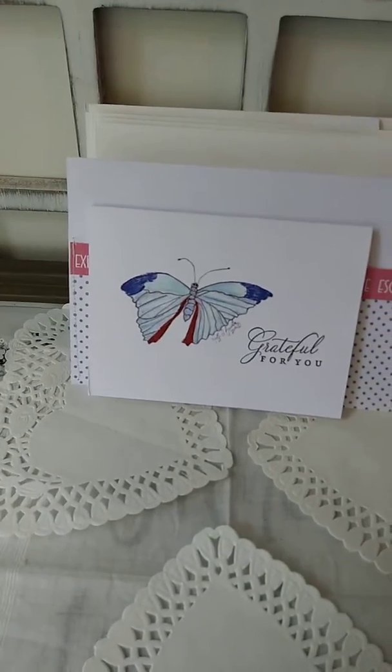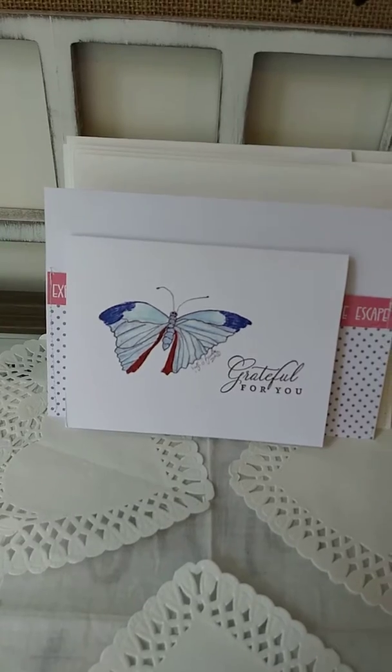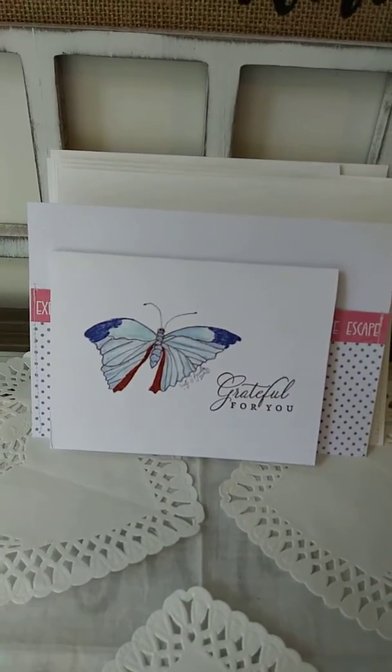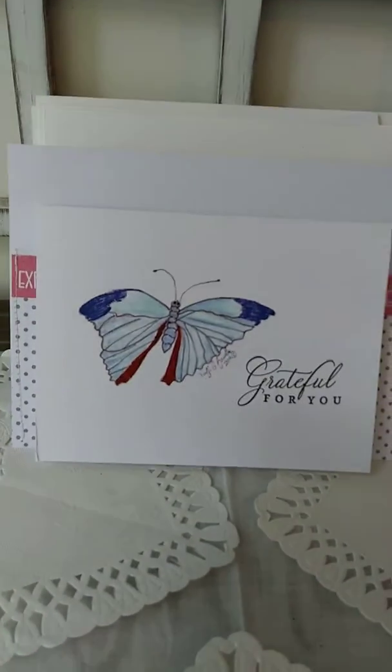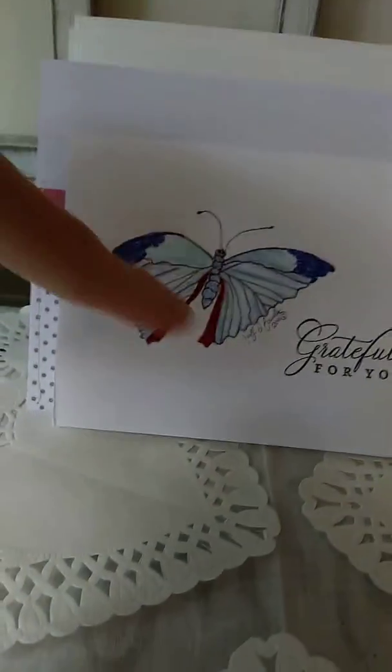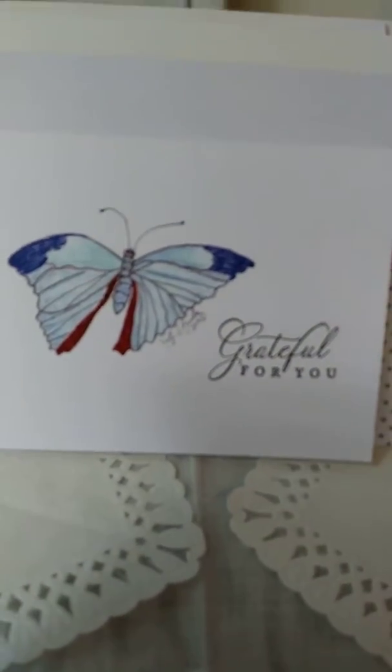I hope you're having a great day. I wanted to show you some of the new cards that are going to be going into my Etsy shop. These feature original artwork by my daughter and they're all signed and dated on the artwork. They're all stamped 'grateful for you' and on the inside they're blank.